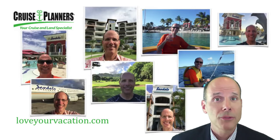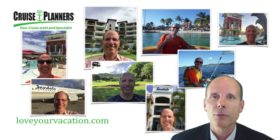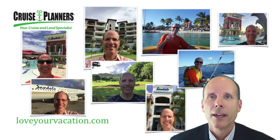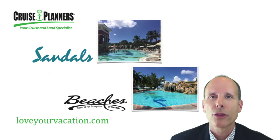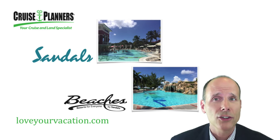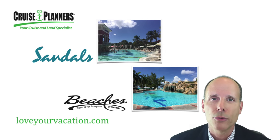As you can see from these pictures, I visit Sandals Resorts myself. That way I can give you the most knowledgeable recommendation on what's the best choice for you. There are 15 different Sandals and 3 Beaches resorts and they all have their own unique personality, so it's important that you know first hand what is the best fit for you.